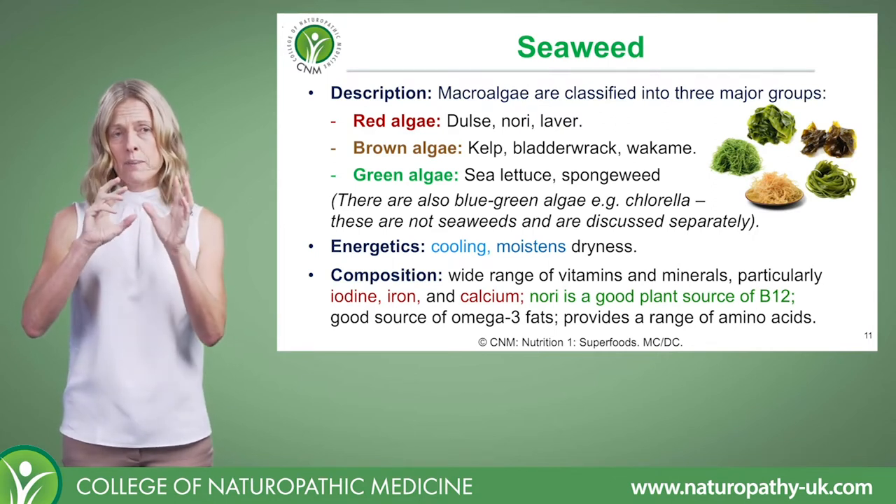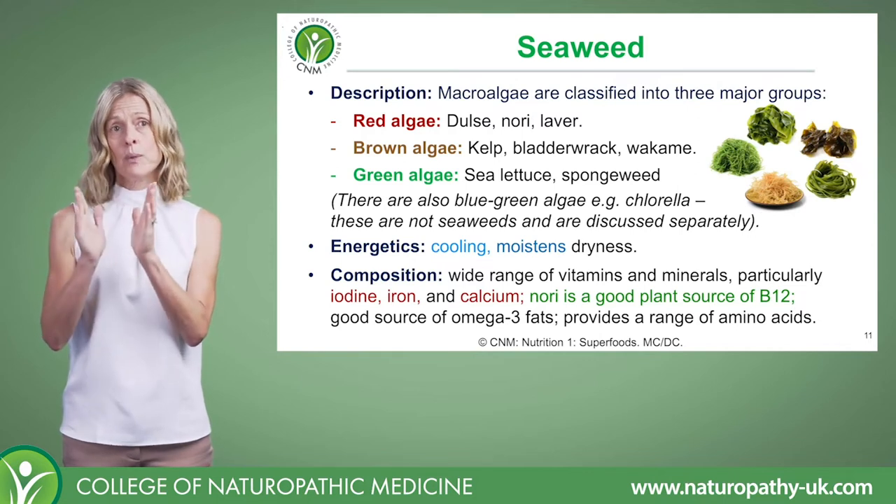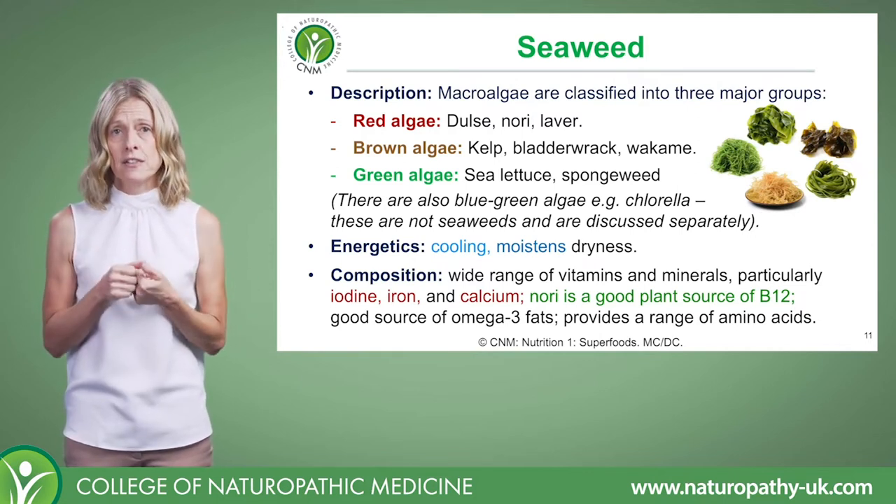Then there are also other types. There's the blue-green algae, which we'll look at shortly — that's the spirulina and chlorella.